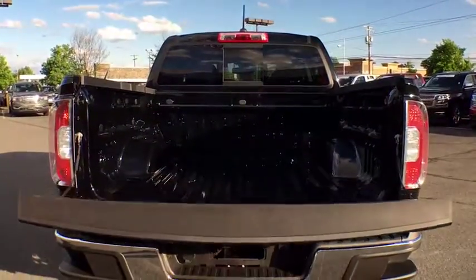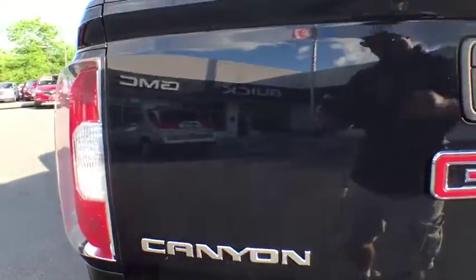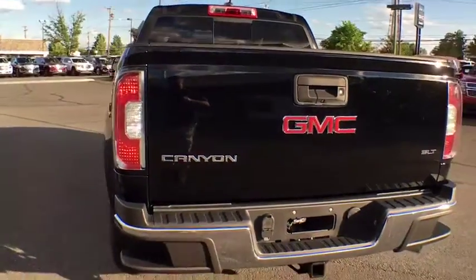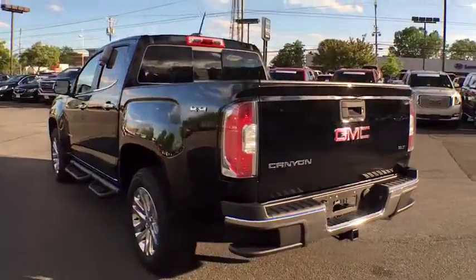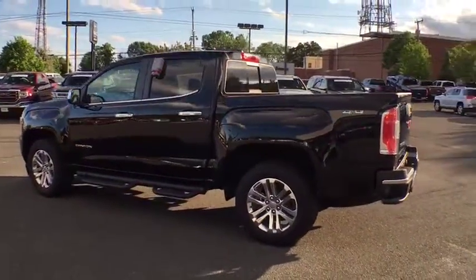Security system, electronic stability control, rear window defroster, heated front seats, tachometer, overhead console, remote keyless entry, Sirius satellite radio, panic alarm. Your new ride is just a phone call away.